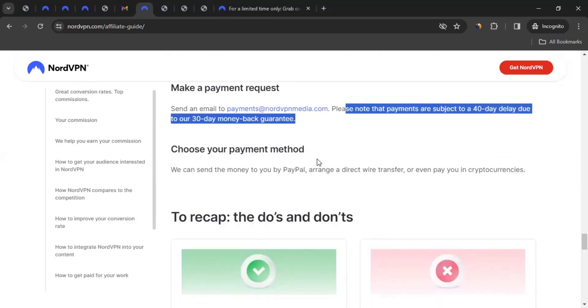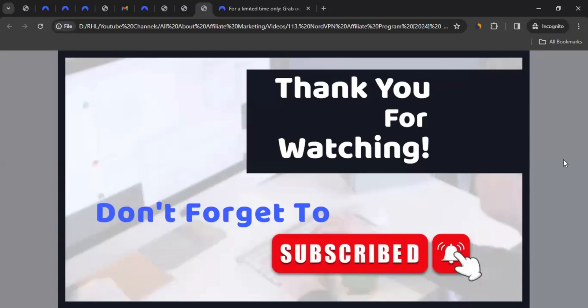So this is how you can apply for the NordVPN affiliate program, get approval, start promoting, and start earning commission. I hope the video was helpful. If you have any questions related to affiliate marketing, or if you want me to create a video on the affiliate program of any brand, let me know in the comments and I'll try my best. Don't forget to like the video, subscribe to the channel, and click the bell icon so you get notified whenever I create a new video. Thanks for watching.